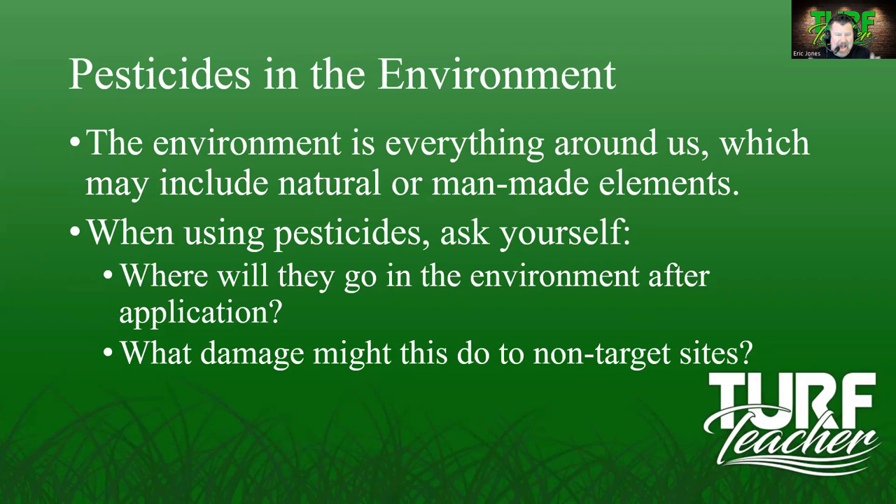Where will these pesticides go after we make the application? What damage could happen to non-target sites? People call me asking if they should spray when it's going to be 95 degrees. My answer: if it's 15-mile-an-hour winds, why are you even thinking about spraying? Plus, 95 degrees is too hot. I'm thinking lawn care applications need to happen between 6 in the morning and 1 or 2 in the afternoon, then stop — because of the heat and the chance of wind picking up in the late afternoon causing volatilization.